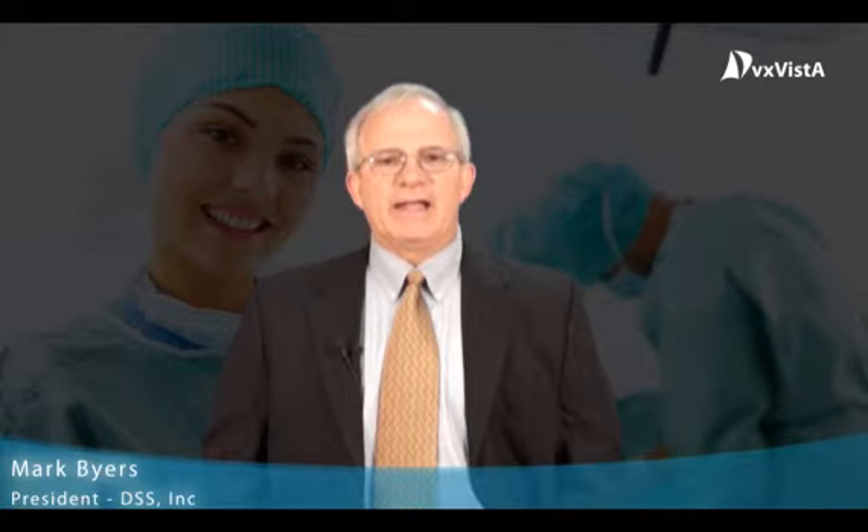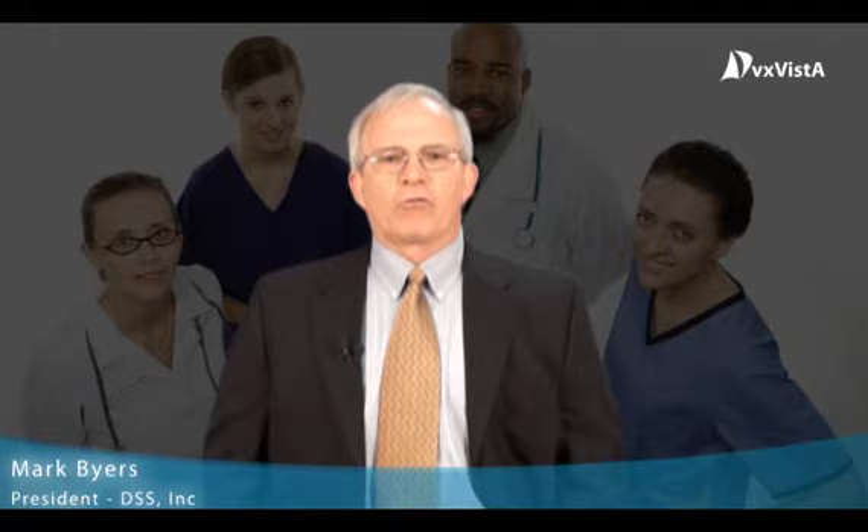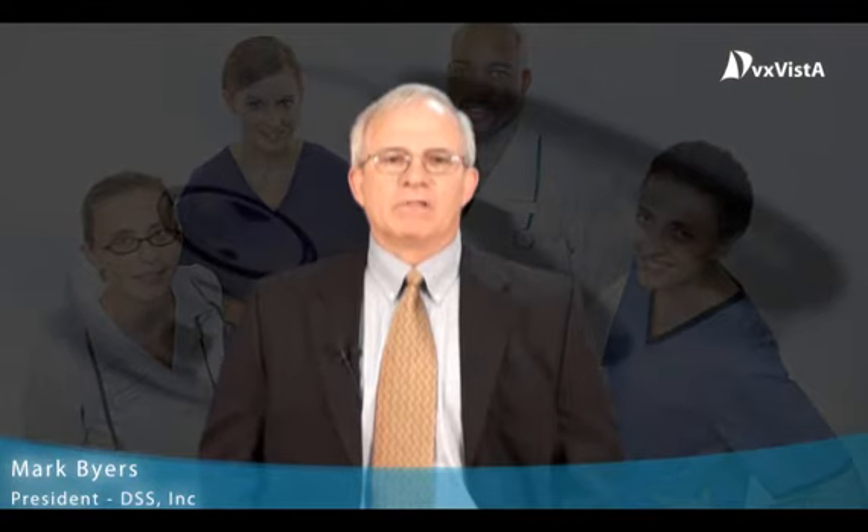DSS has been providing enhancements to the Department of Veterans Affairs Vista Hospital Information System for the past 14 years. Several of our software applications are nationally distributed throughout the VA. Our software helps the VA staff increase their productivity and also to increase the quality of patient care.